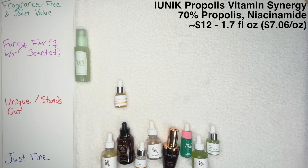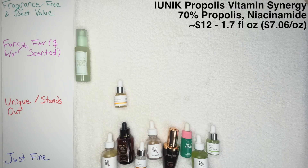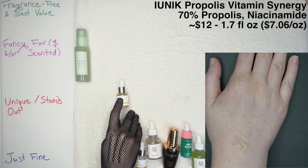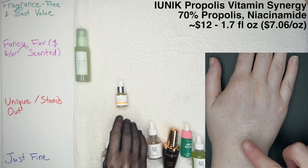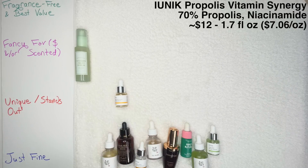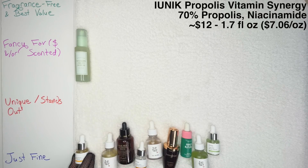Next up, the IUNIK Propolis Vitamin Synergy Serum. That one contains 70% propolis and also has some of that sea buckthorn oil that the I'm From Serum has. It does contain some niacinamide, but unfortunately it also contains some essential oils. I got a little too comfortable with IUNIK because some of their products are essential oil-free and fragrance-free, so I didn't realize for a while that I'm allergic to one of the ingredients. I'm going to personally pass this one and call it Just Fine — though it is a very well-loved product if you don't share my specific allergy.